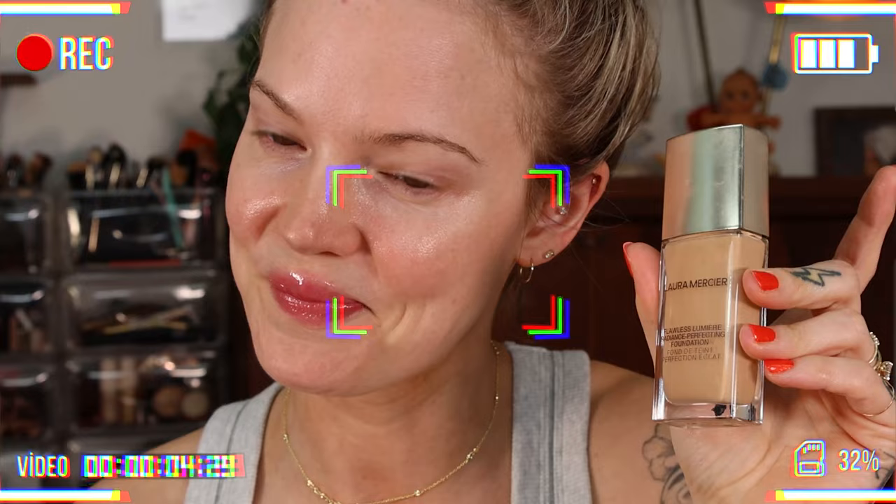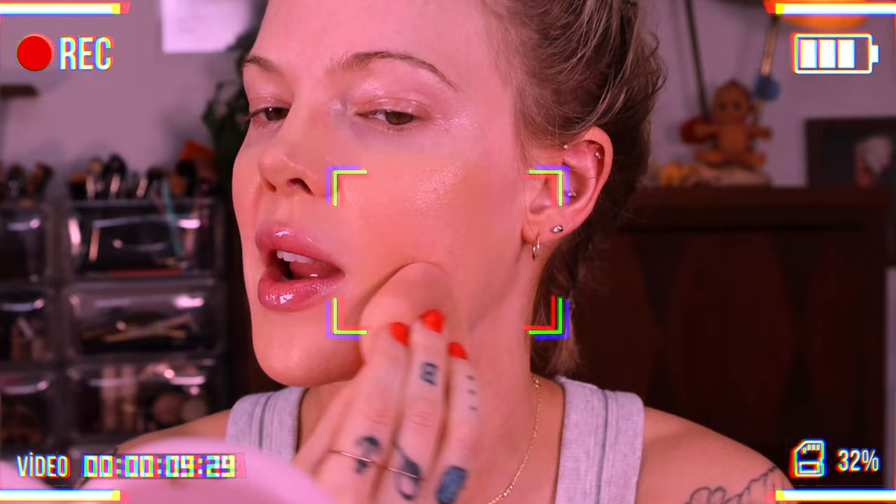What do you think about the Laura Mercier Flawless Lumiere compared to this? You don't need a primer. Oh my god, I've loved all these new foundations. This is way better.